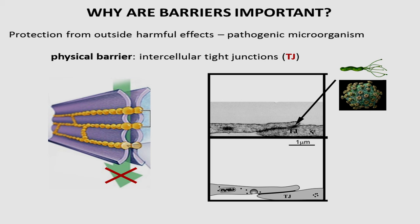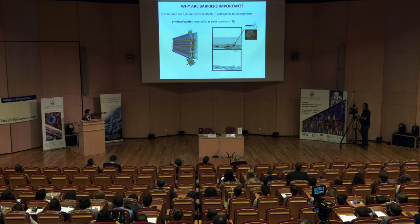You can see the same on an electron micrographic picture. Basically, that's the physical barrier that is not letting in pathogens like microbes, parasites, or viruses.